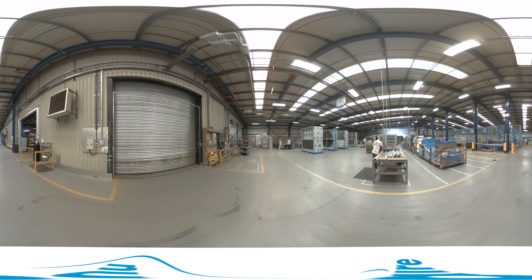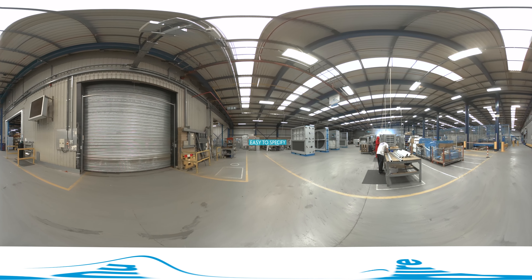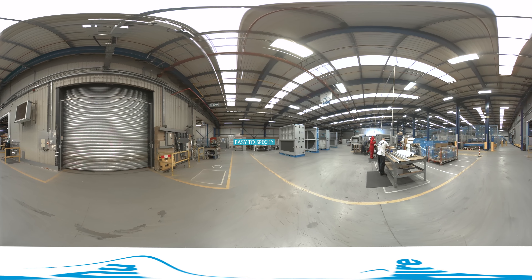We make the BPS in sections, so it's easy to manoeuvre on site. This also makes it easier to specify the configuration you need for any project or application.